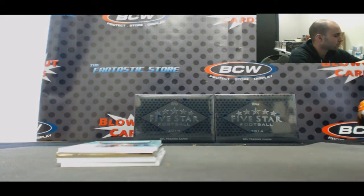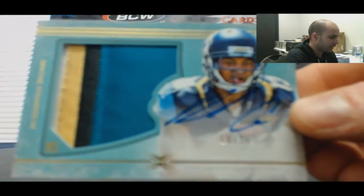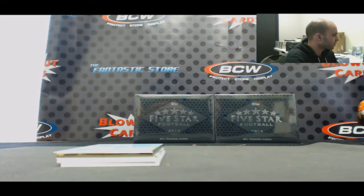Eagles. Four color to 25, Rashad Green, Jaguars. Hey Moyer, sometimes it just pays to have the last spot, man.